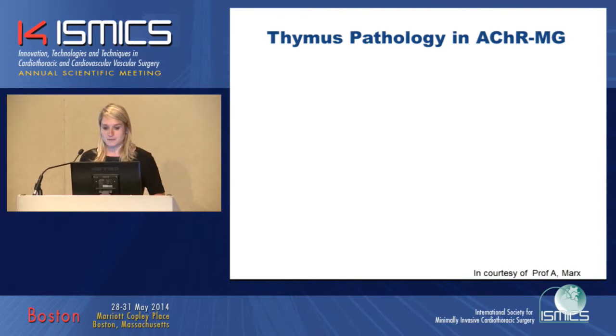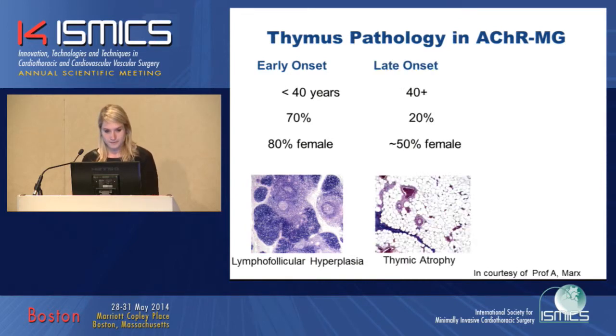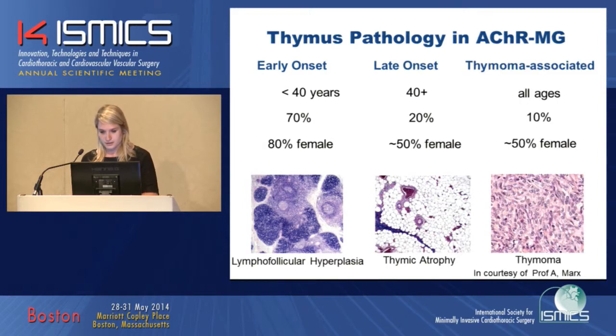In these patients, you can find different thymus pathology. In the first group, where disease onset is under the age of 40 years old, you often find follicular hyperplasia, as you can see here below. This group is dominated mostly by females. In the late-onset group, after 40 years old, you often find atrophic thymus with no gender preference. And in 10 to 15% of these patients, you can find a thymoma, also with no gender preference.